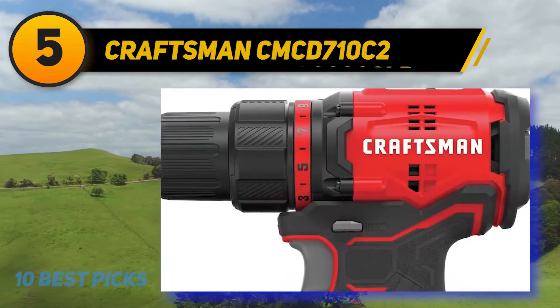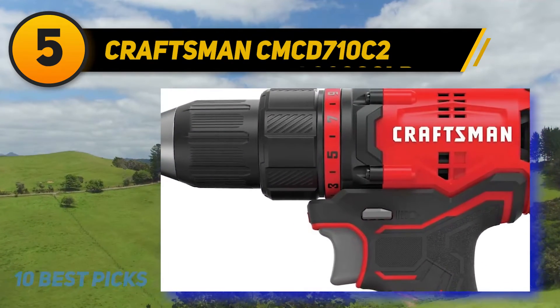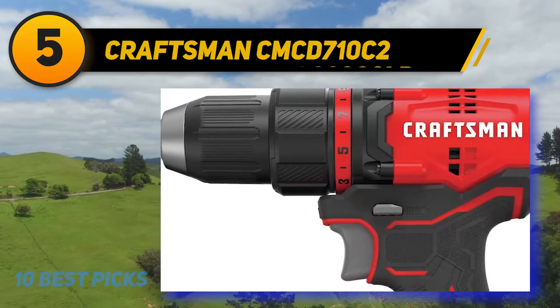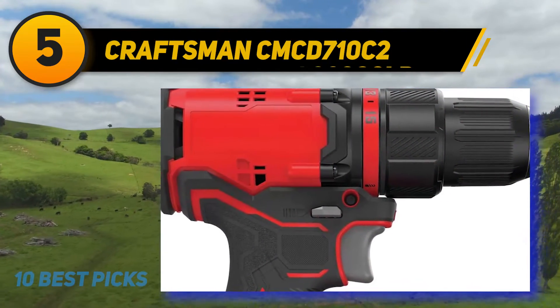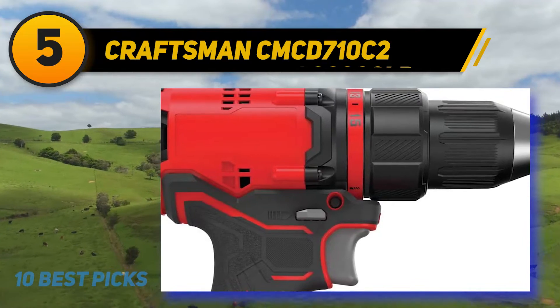In case you are eager to spend more, there are better drill kit choices out there. A higher budget will get you more speed for quicker application times and more power for less struggle on tougher projects.